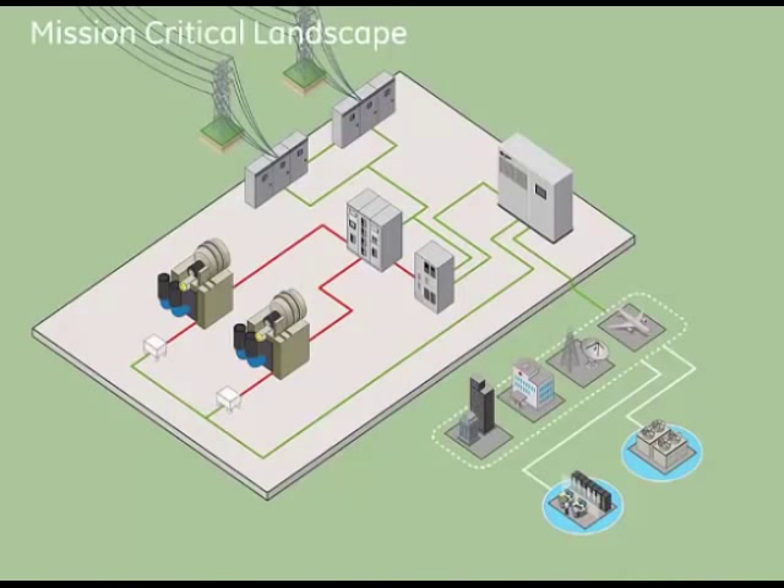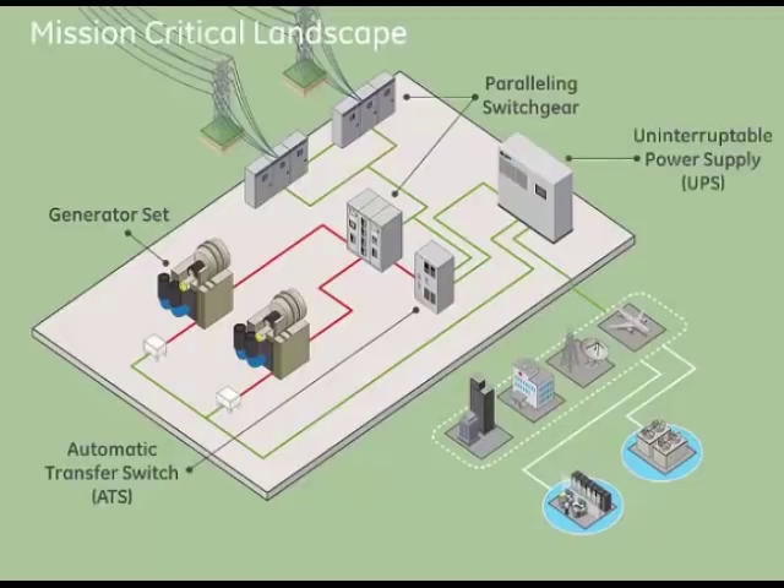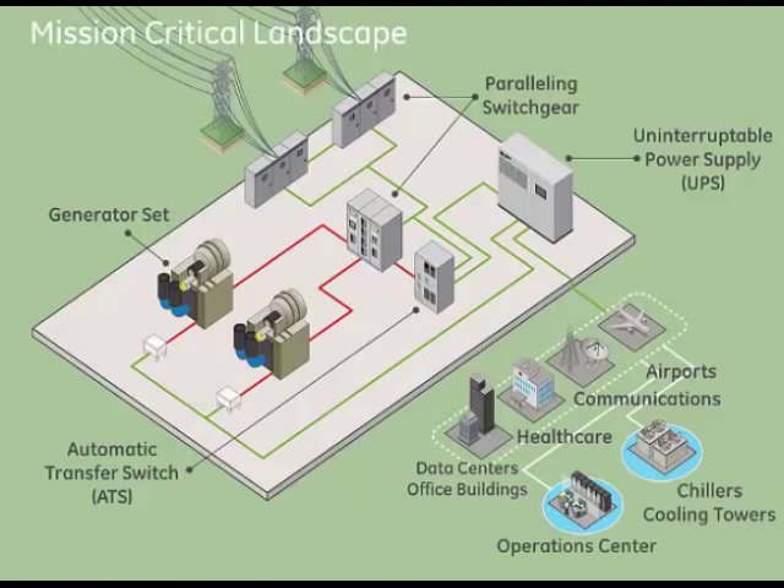Traditional mission critical applications include backup power and critical cooling — generator and backup generator set management, automatic transfer switch management coordination, control of parallel switching gear to manage the interface between backup generators and the grid, as well as uninterruptible power supplies. These span industries such as data centers, office buildings, healthcare, critical communications infrastructure like airports, and aggregated cooling systems in larger cities.